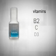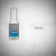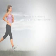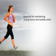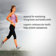The blend includes vitamins B2, C, D3, manganese, potassium, magnesium, and boron, in an efficient isotonic solution that is readily absorbed by the body. Isotonix Calcium Plus is essential for maintaining strong bones and healthy teeth, and supports cardiovascular health, helps prevent osteoporosis.